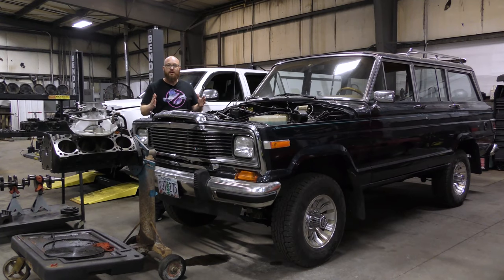We were so close to the finish line with this Jeep. You guys have seen this Jeep in the shop, and we were almost there, and then catastrophe struck, and we get to start from square one. Let's take a look at what happened, guys.